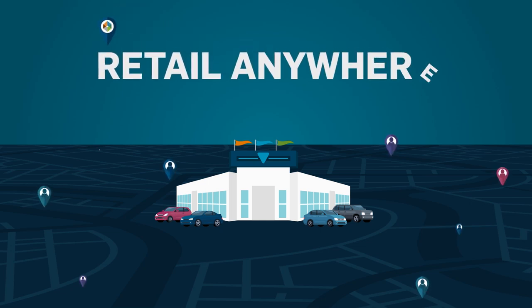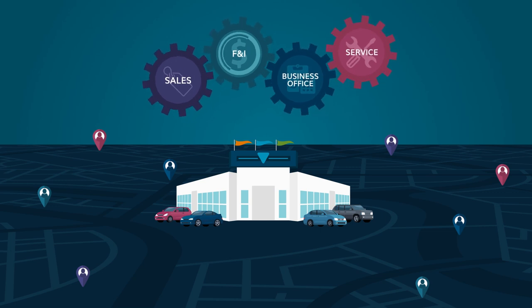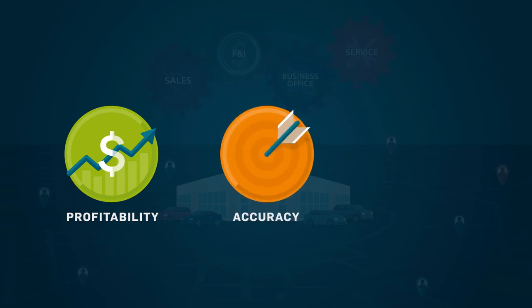Introducing Retail Anywhere, a dealership-wide process that enables you to meet your customers' needs without sacrificing what's really important to you—profitability, accuracy, and efficiency.